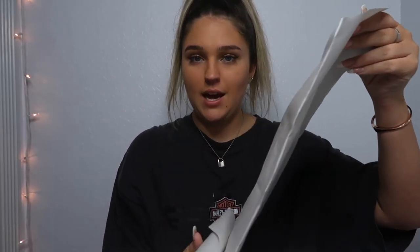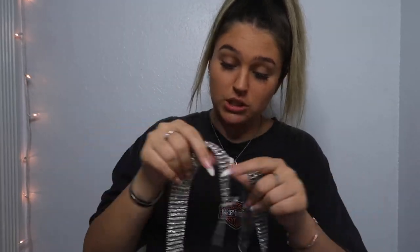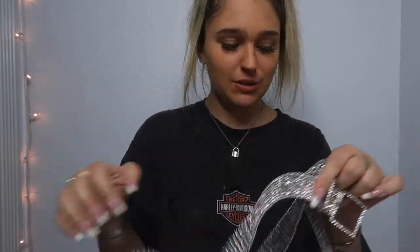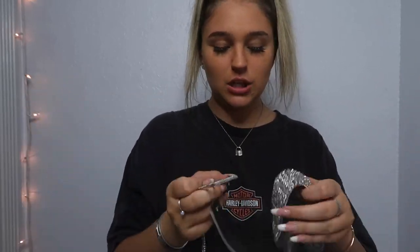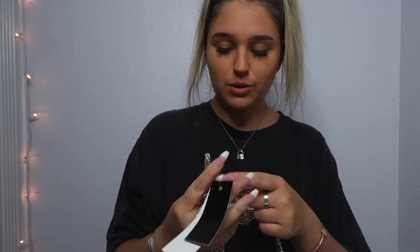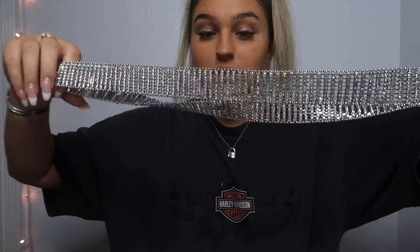Last thing I got — you're gonna die — this belt. It's pretty bougie. It's completely covered in sparkles, like rhinestones — diamonds, would you say, but not real diamonds. This is probably my favorite thing I got today, not gonna lie. It's just a belt but I'm obsessed.